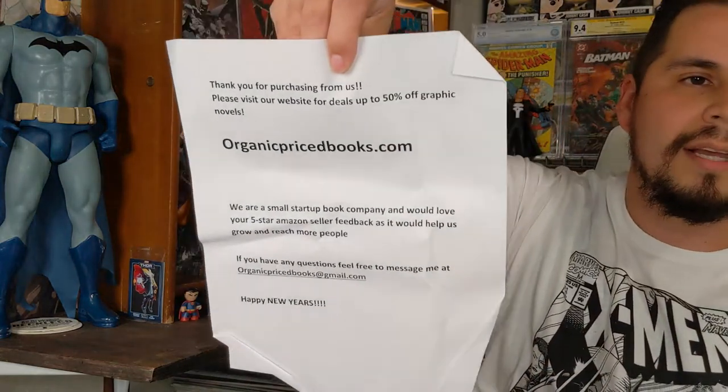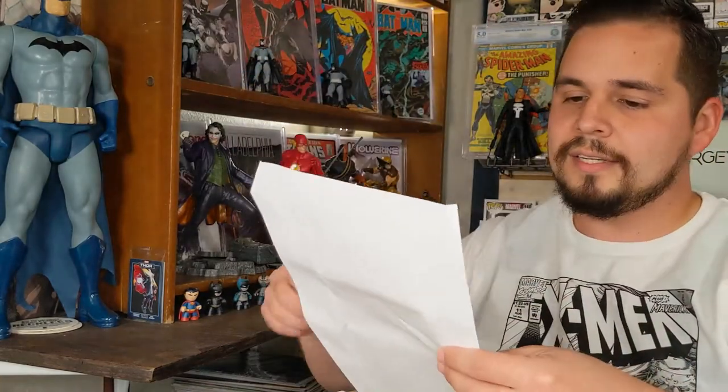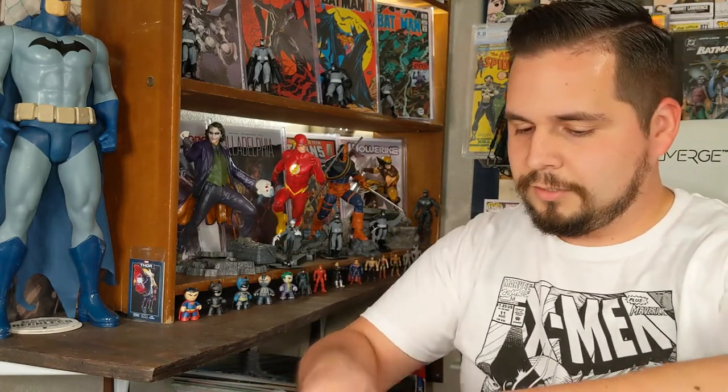"Thank you for purchasing from us, please visit our website for deals up to 50% off graphic novels" — and the website is organicpricebooks.com. So this is who I got this from. This is basically 50% off this book, and I've been looking for this for a long time, so to get 50% off is a heck of a deal. You're about to see it right now.